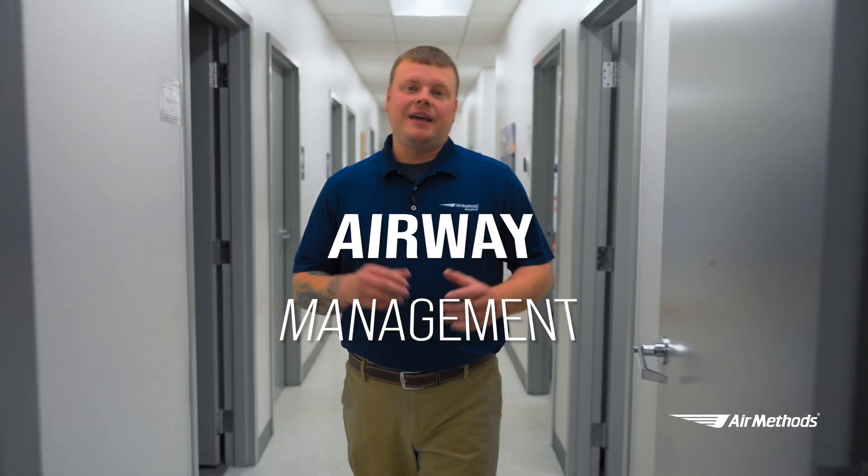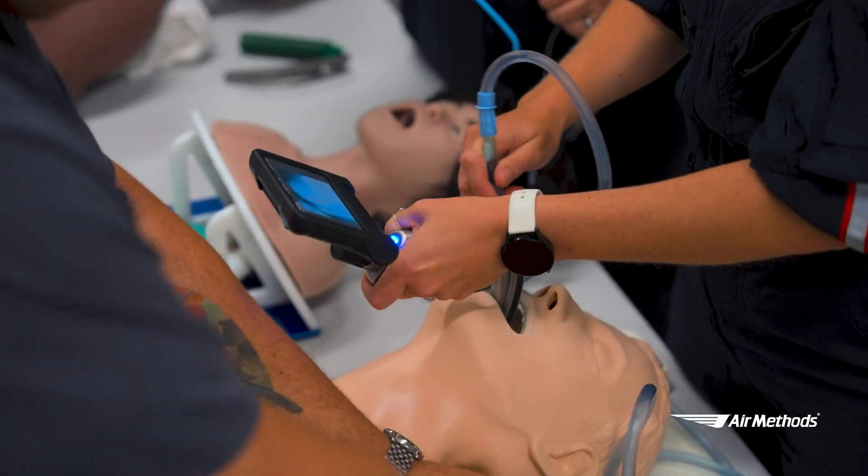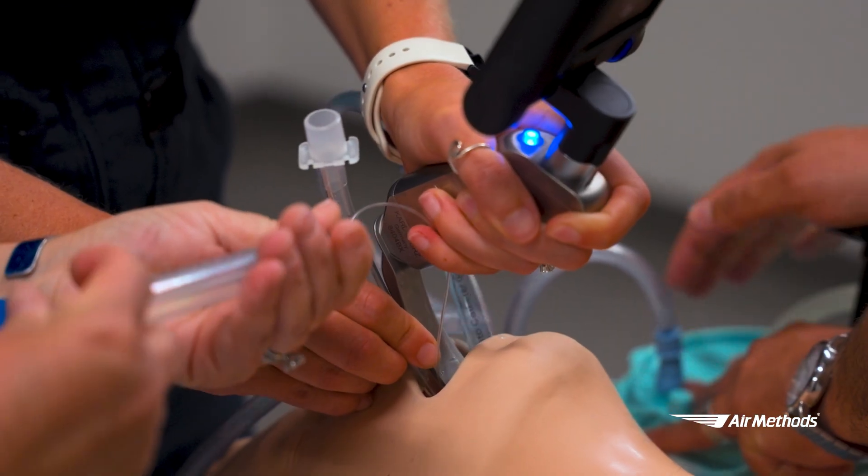This breakout room is dedicated to airway management. Here, crews can practice different types of intubation techniques, including direct and video laryngoscopy. We can also practice airway decontamination.